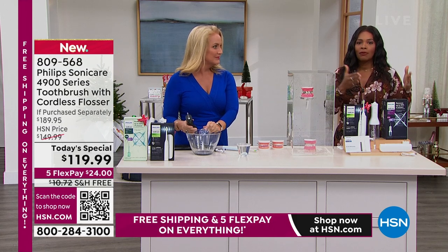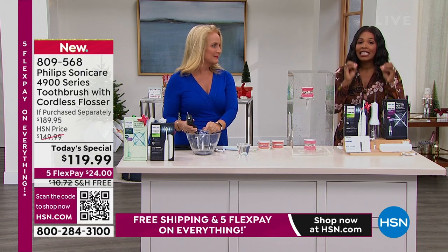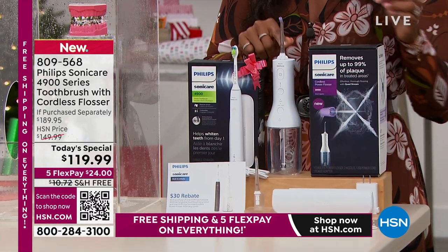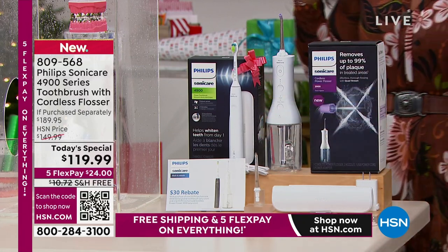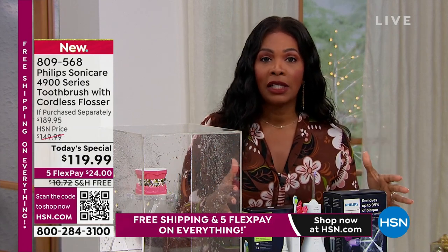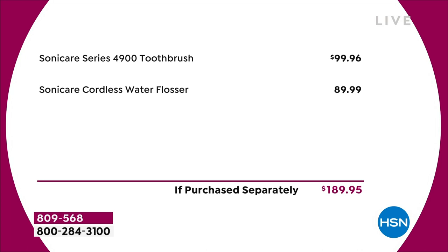You're getting that today — in addition to the cordless water flosser — something we all need to do and just don't, for lots of reasons. This allows you to easily floss your teeth. You get the chargers, the extra flosser head, the ability to use it in the shower, the carry case or travel case, the charger, and a $30 mail-in rebate. Normally this would be about $150 here at HSN. If you were to purchase separately at retail, it would be about $189.